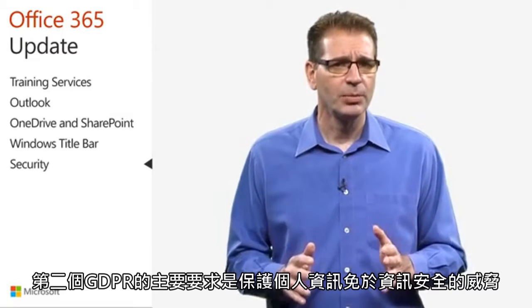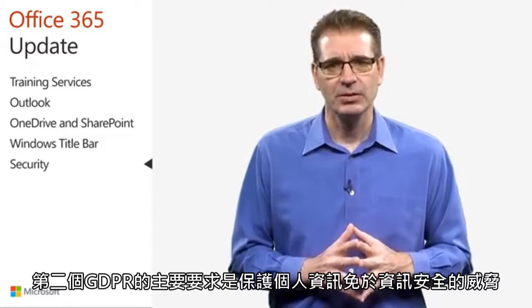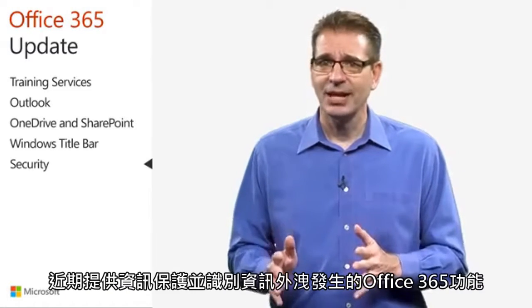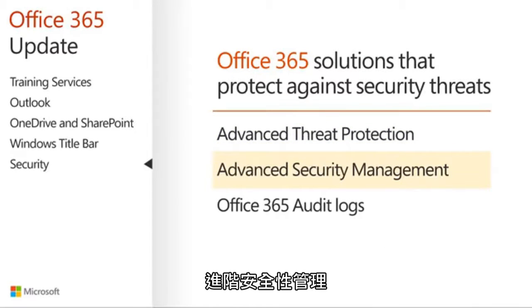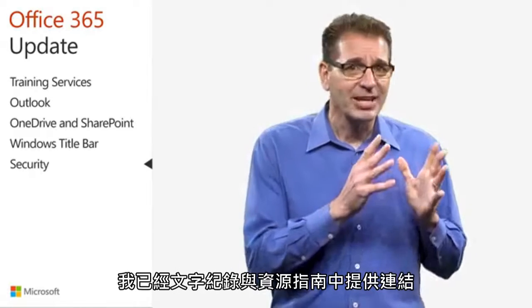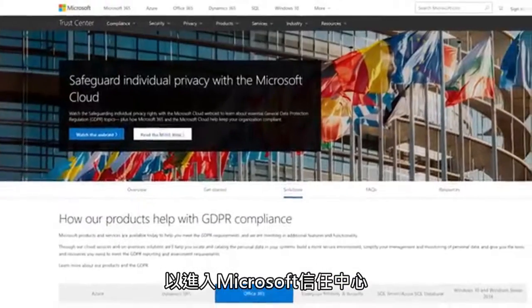A second core requirement of GDPR is protecting personal data against security threats. Current Office 365 features that safeguard data and identify when a data breach occurs include advanced threat protection, advanced security management, and Office 365 audit logs.